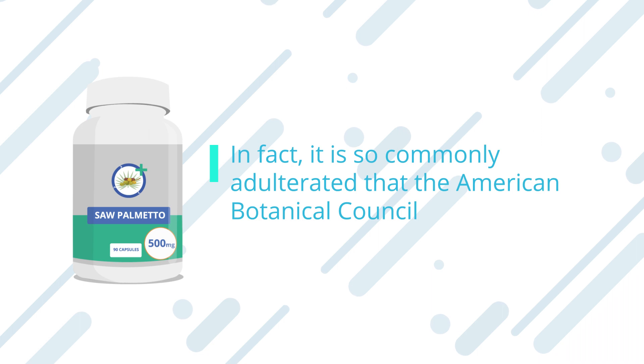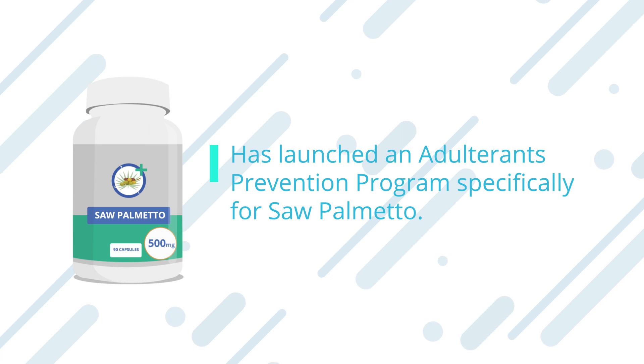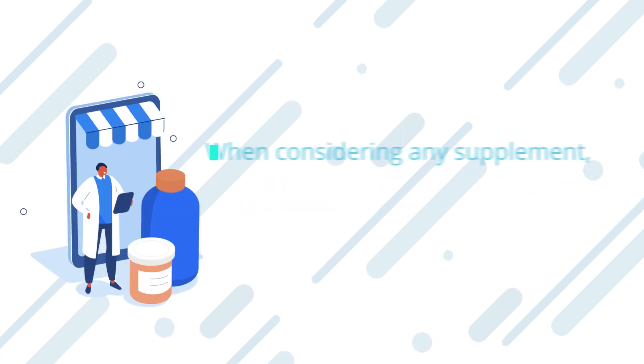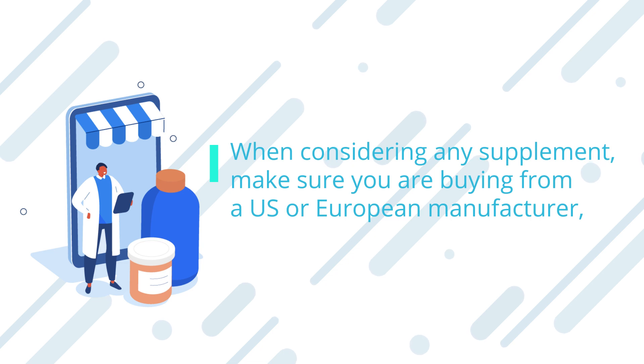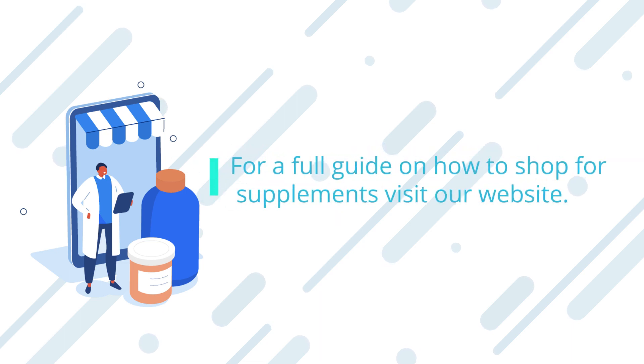The second reason to be cautious is that saw palmetto is a commonly adulterated ingredient. In fact, it is so commonly adulterated that the American Botanical Council has launched an adulteration prevention program specifically for saw palmetto. Despite this, many adulterated supplements are still finding their way onto the market. When considering any supplement, make sure you are buying from a U.S. or European manufacturer with FDA-audited production facilities and independent third-party testing.